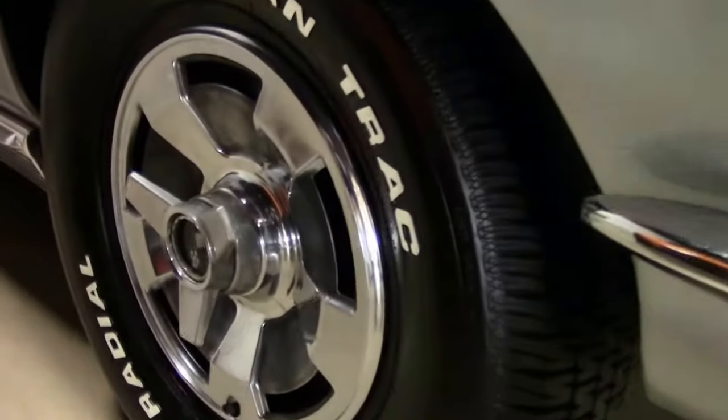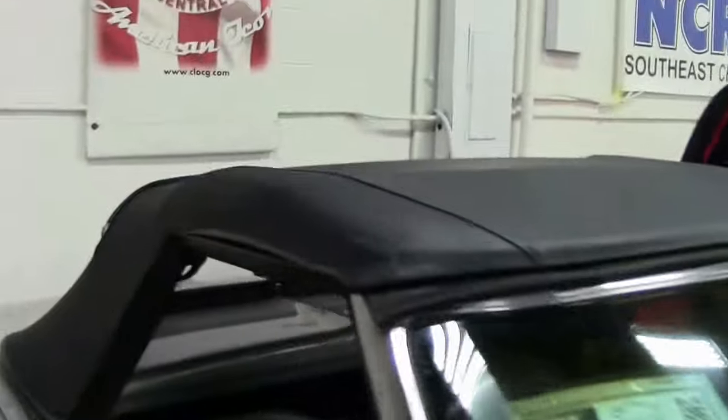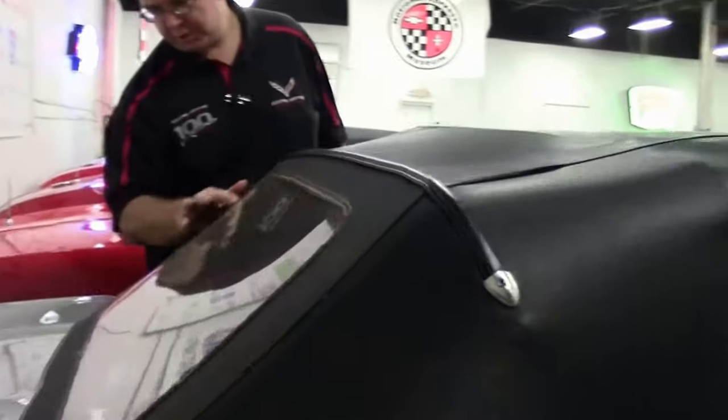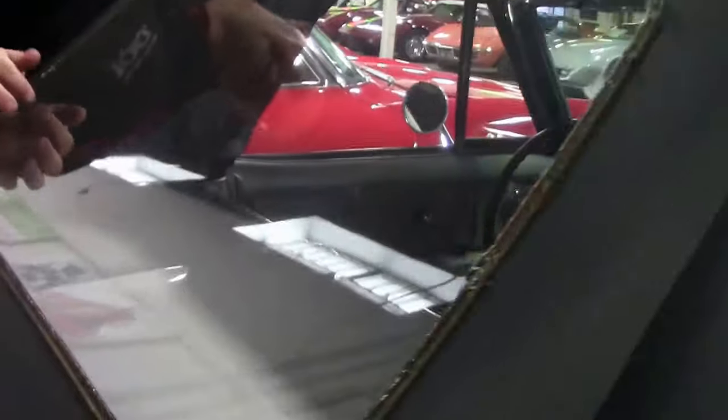The top on the car is a replacement — it is vinyl. It is in good shape, though we are starting to show some wear around the window in the back; the back window is plastic.